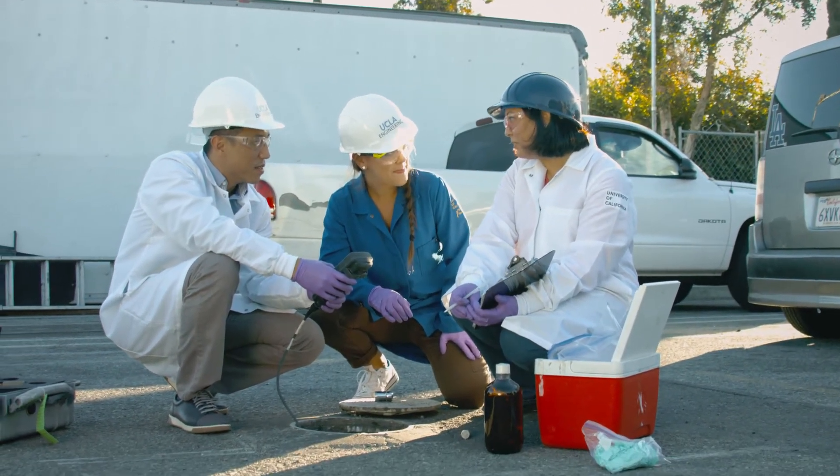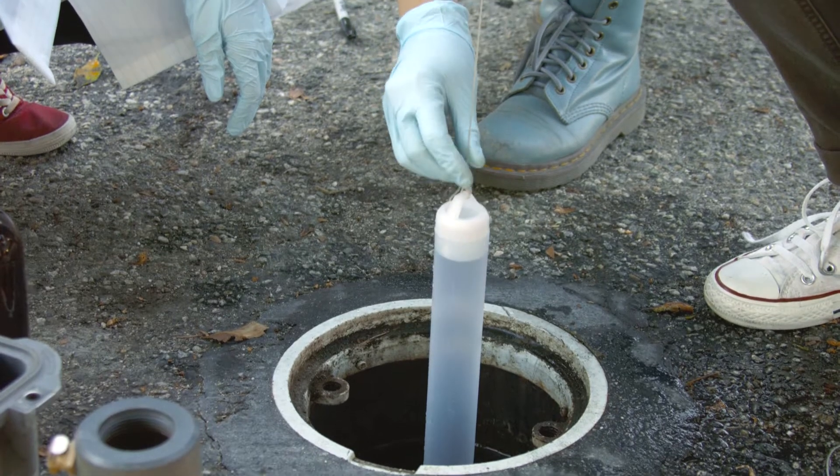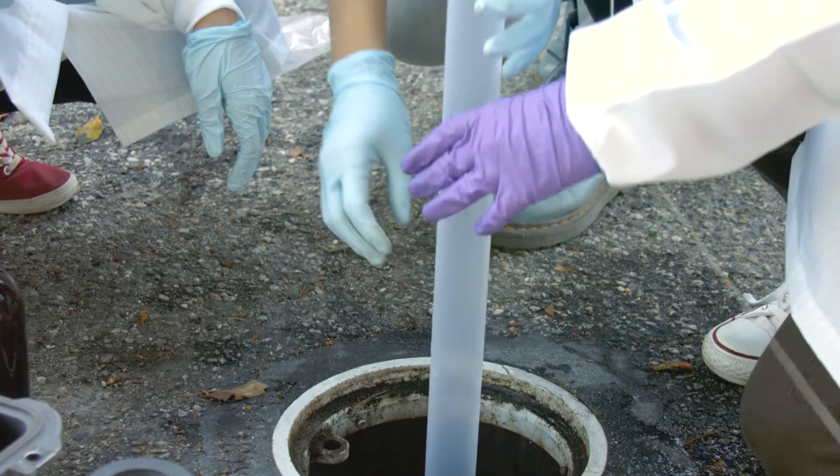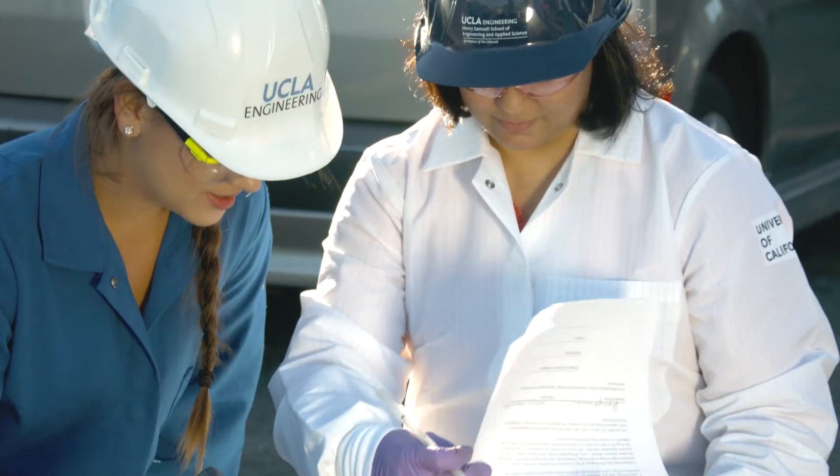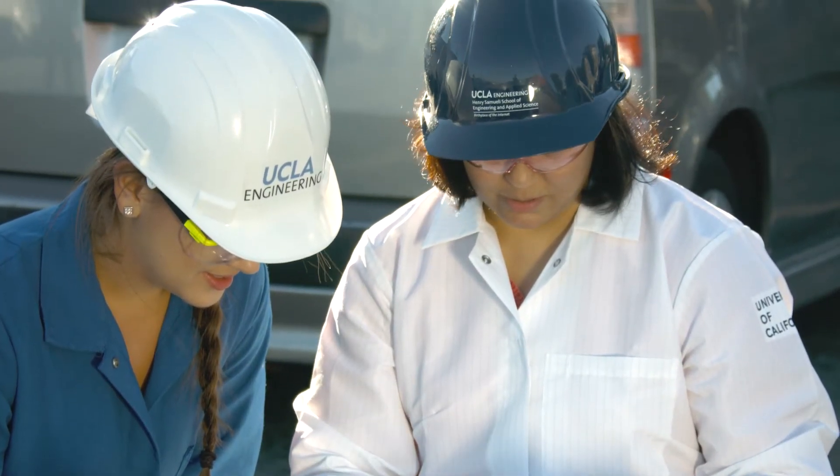Traditionally, the goal of water treatment was to get biology out of water, and now we're trying to put biology into removing contaminants from water supplies.